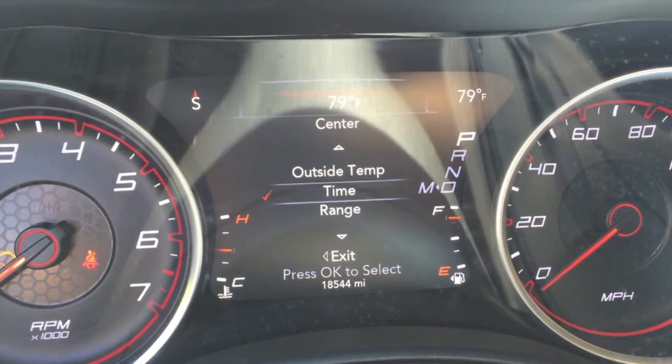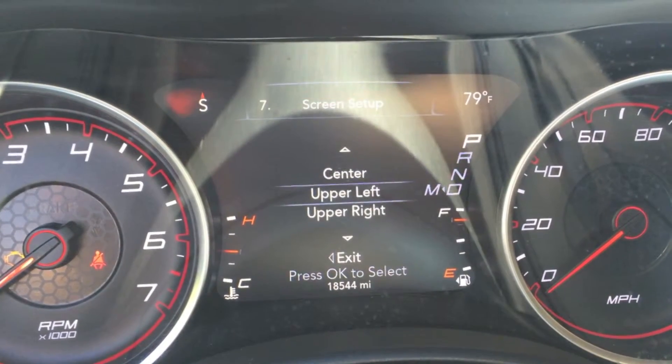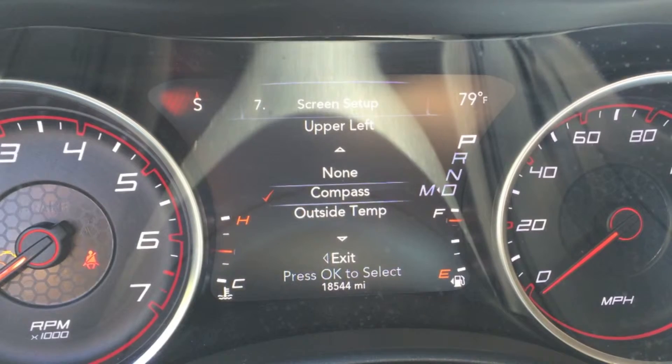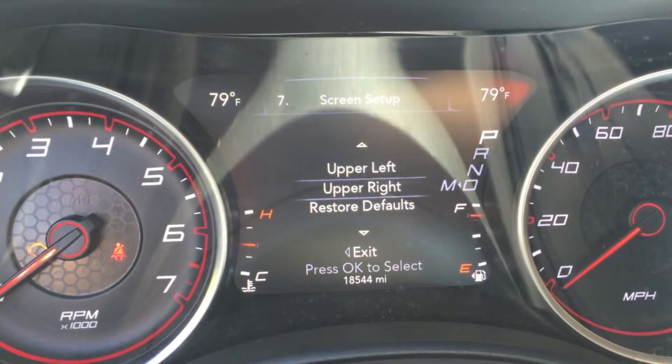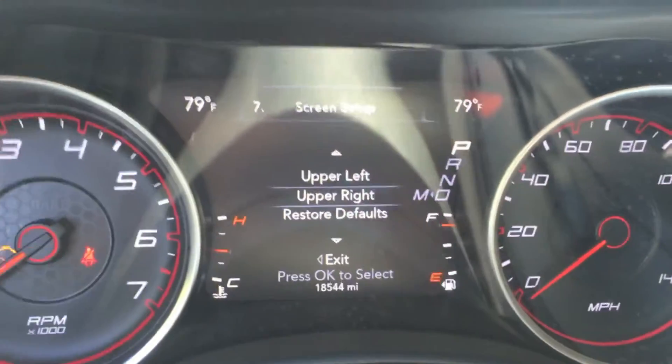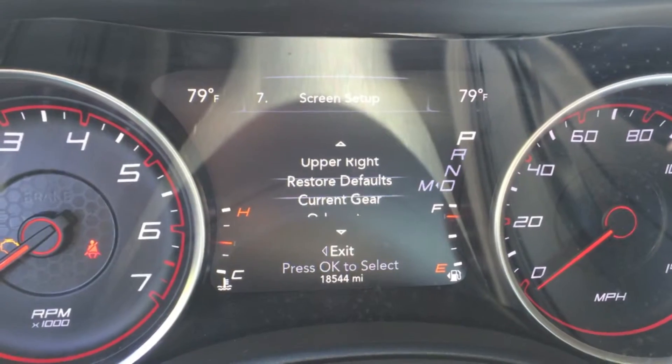You can also set it to outside temp or the time. Upper left — same thing, a bunch of different features and options you can choose. Upper right — same deal, you can change whatever you want in that menu. And you can restore everything back to defaults if you like too.